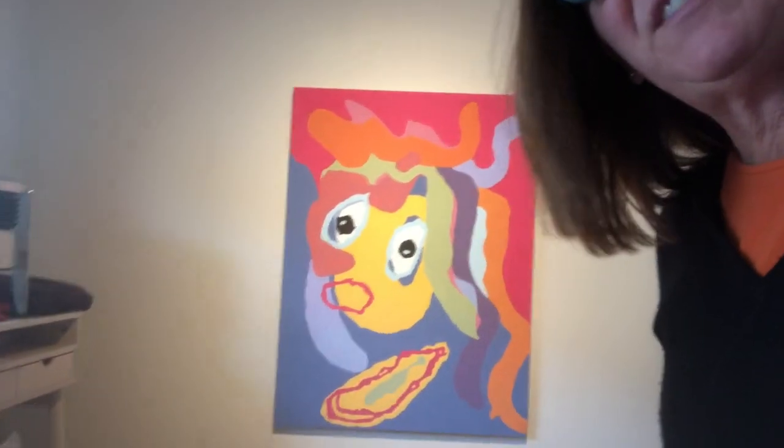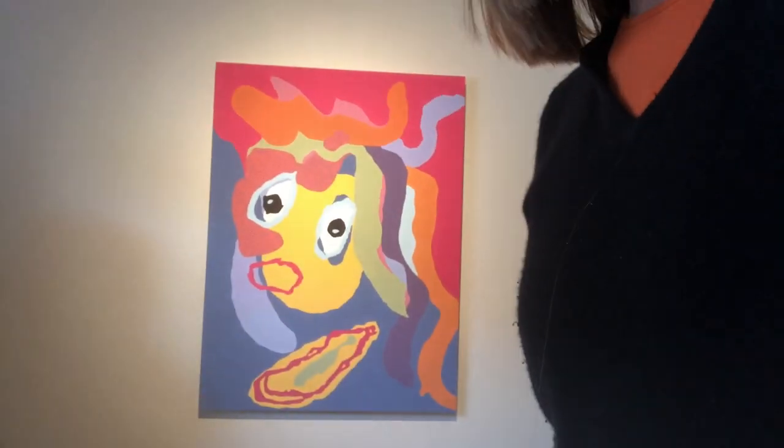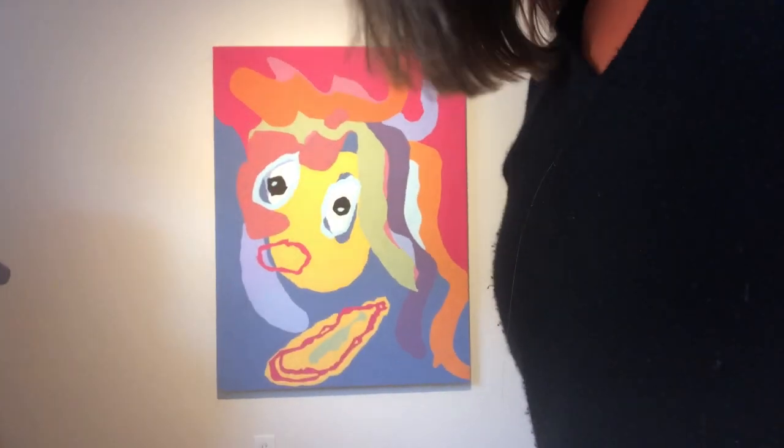Today I'm coming to you from a bedroom in my house — that's where this painting lives. I actually have to stand pretty far away for you to see it because it's a very large painting. It's 48 by 36.